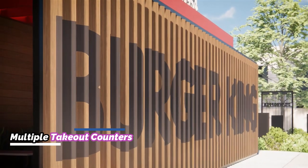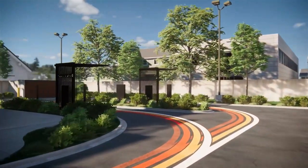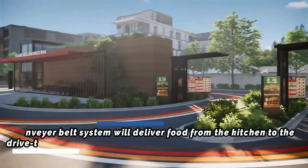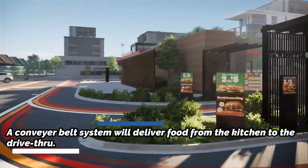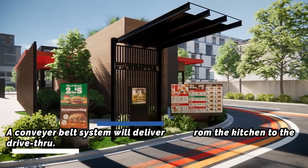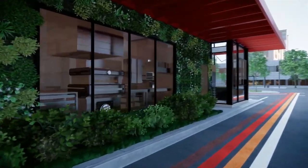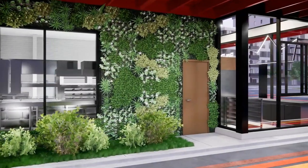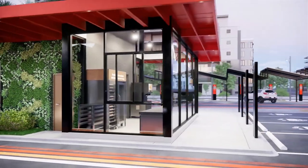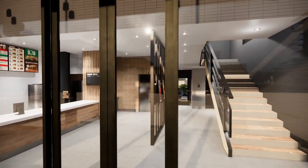The revamped designs will provide guests with multiple ordering and delivery modes, depending on their needs or wants. The kitchen and the dining room will be suspended over the drive-through lanes. The new restaurants are set to be built in Miami, Latin America, and the Caribbean in 2021.